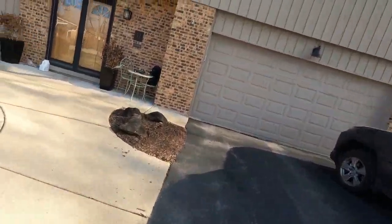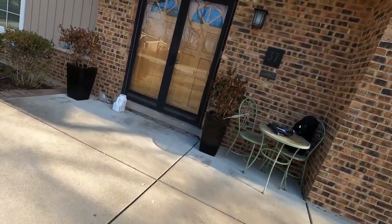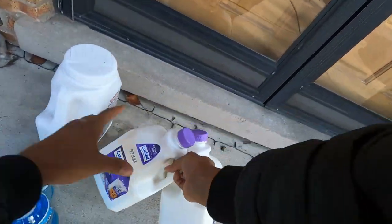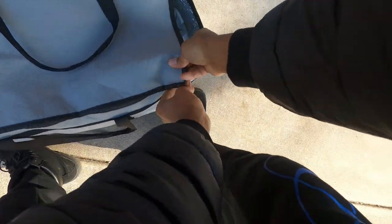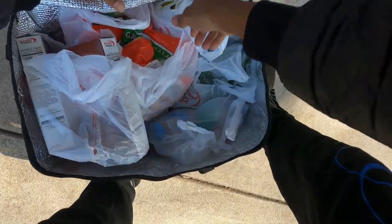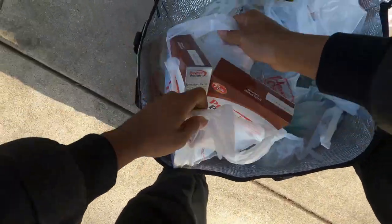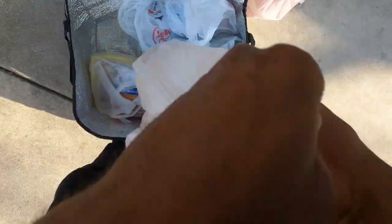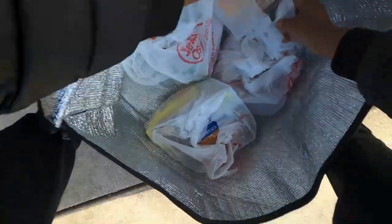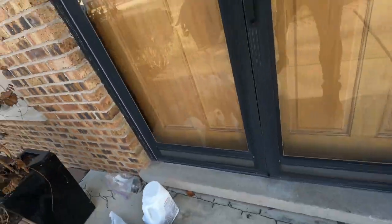We are here to drop off order number two. It's okay, doggy — don't get me, I don't want no problem. Open this up. They got good stuff in this. It's okay, doggy. Drop, y'all. Let's go.